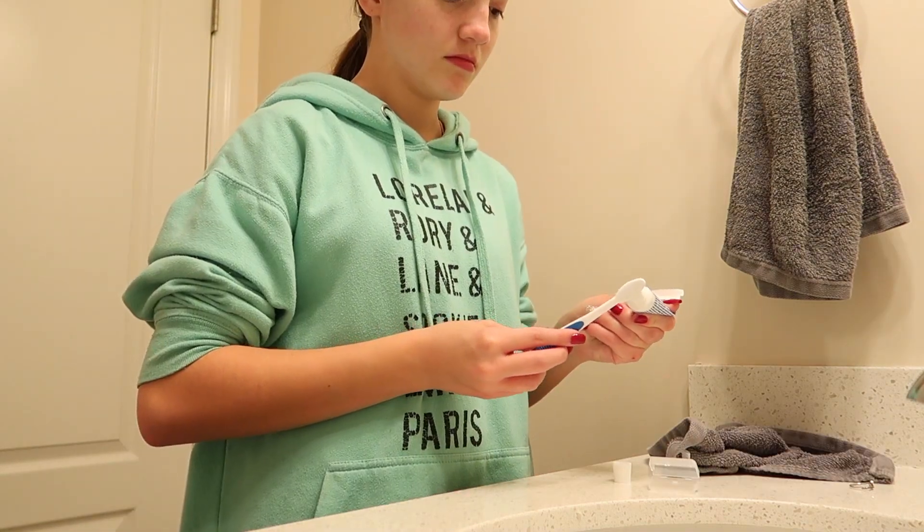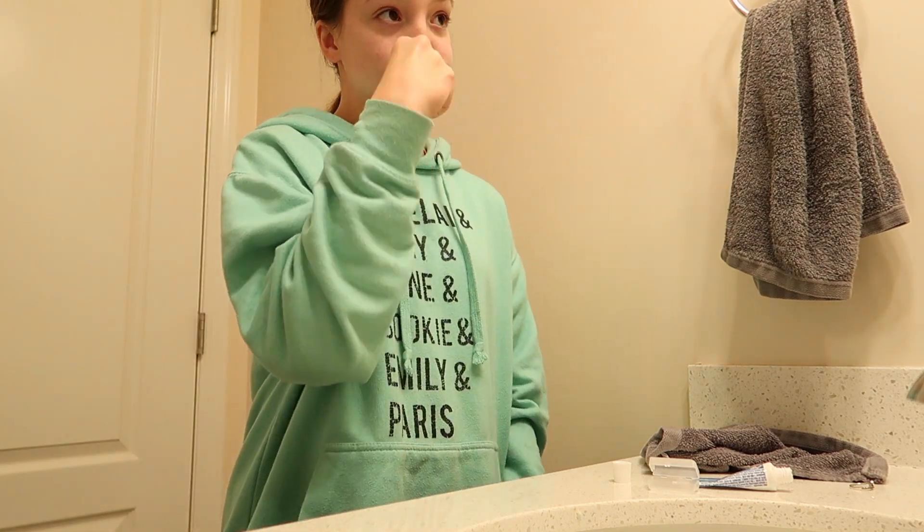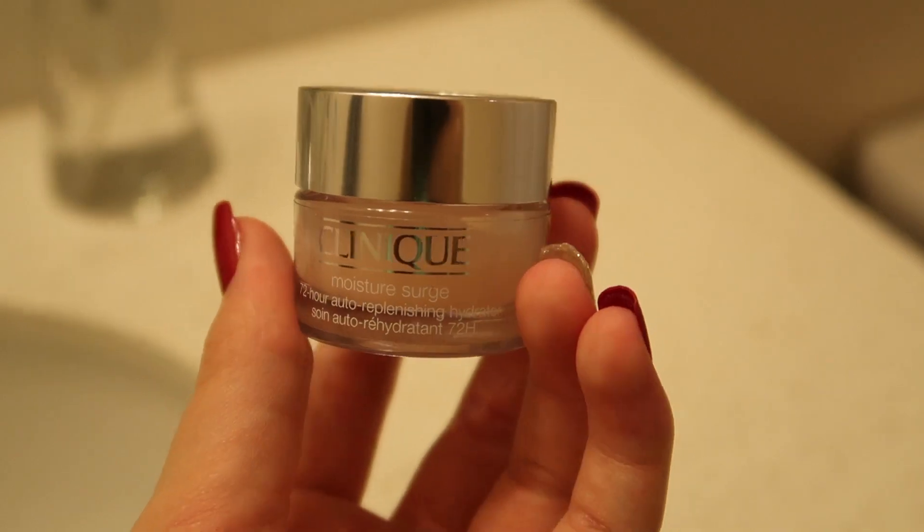Then I brush my teeth, because that's something we all need to do every night before bed. After that I put on my Clinique moisturizer, or whatever moisturizer I have at the moment, because honestly I need to go buy more.